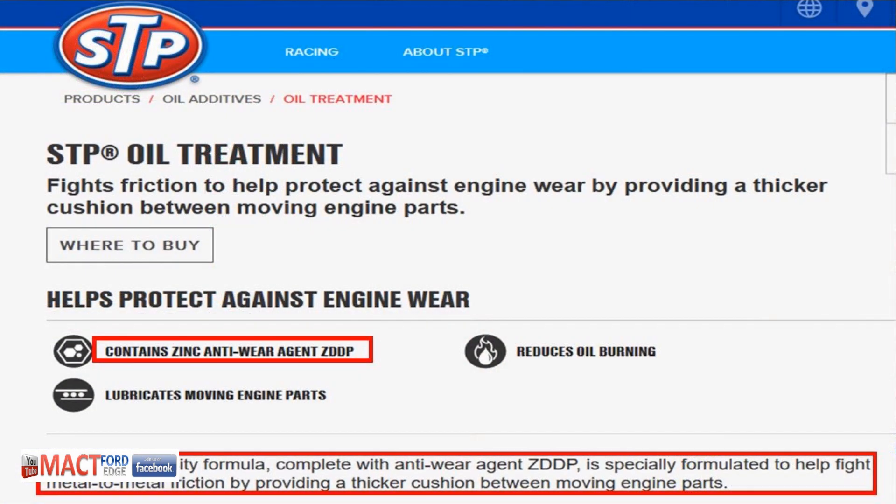They did find a strange TBN number in the end. I've personally visited the laboratory myself. If you didn't know who makes STP, it's Armor All products — Armor All STP is essentially what it is. STP oil treatment claims it fights friction, and all oils do that, but it also claims to contain zinc anti-wear agent ZDDP.